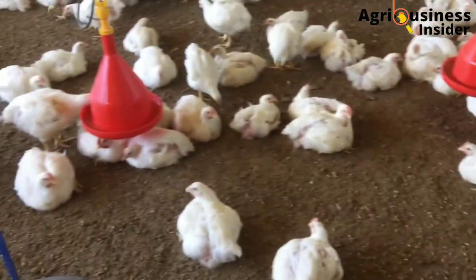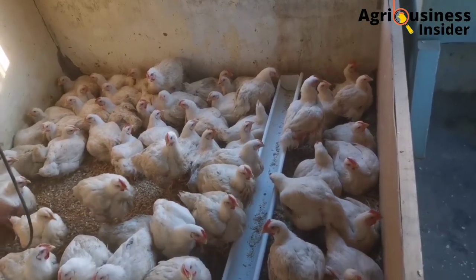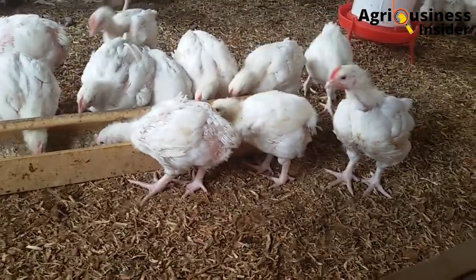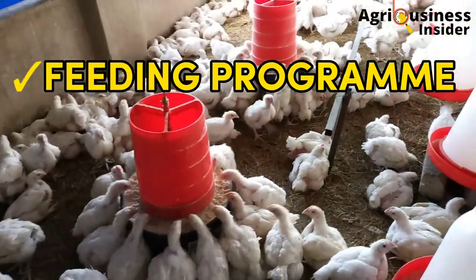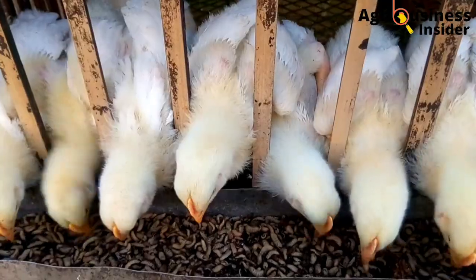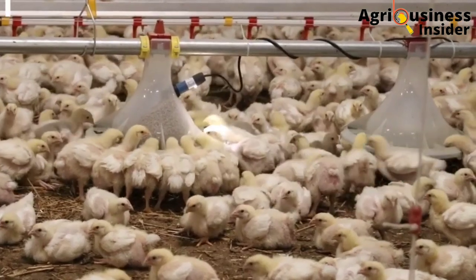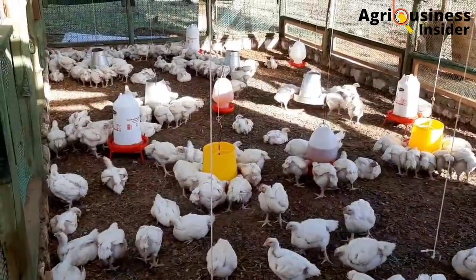The broiler feeding process aims at making sure that the bird being raised for meat attains the desired weight at the time of slaughter. To attain this, the correct feeding program or schedule must be followed day by day, week by week until the bird is sold off. In today's video, I'll be discussing the broiler feeding program, the broiler lighting program, and the right way to do the feed changeover — which is how to change the feeds for your broilers as they grow from chicks to growers and into the finisher stage.